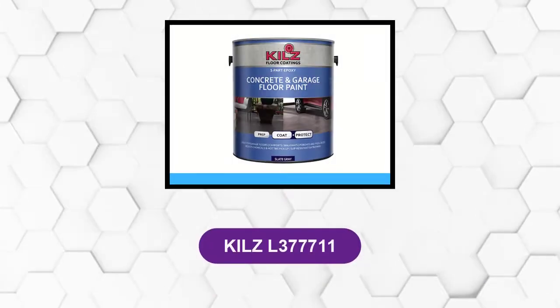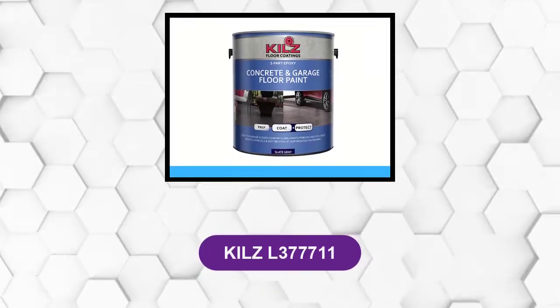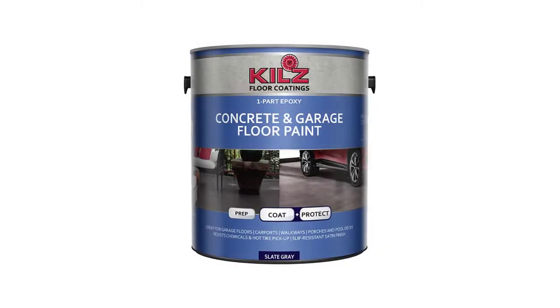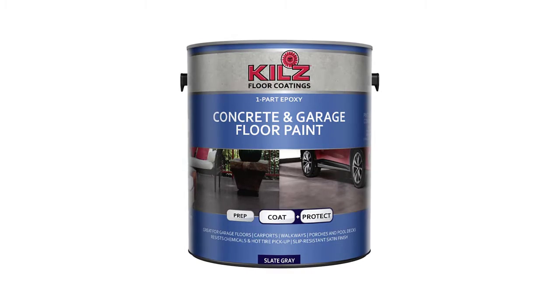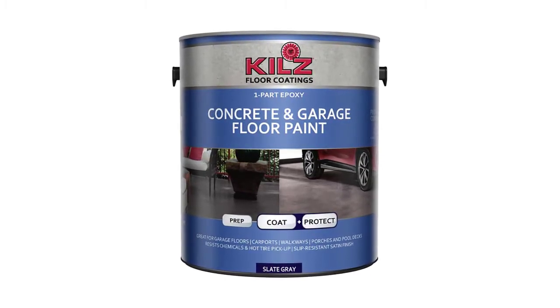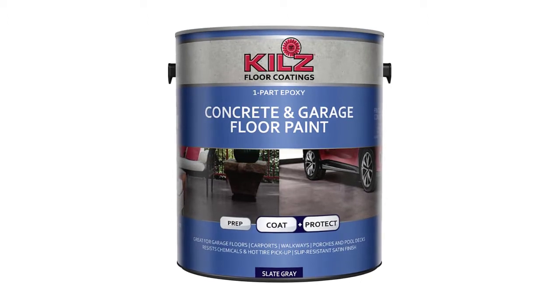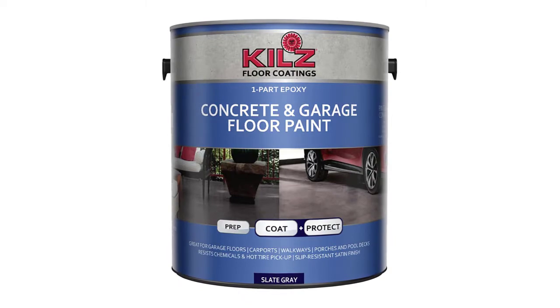At Number 1: KILLS L377711. This concrete stain comes with a coat and protection combination. It gives a wonderful aesthetic appearance along with the protection of the concrete surface. It is very durable and the stain is also easy to clean, so don't worry about the cleaning of the surface.